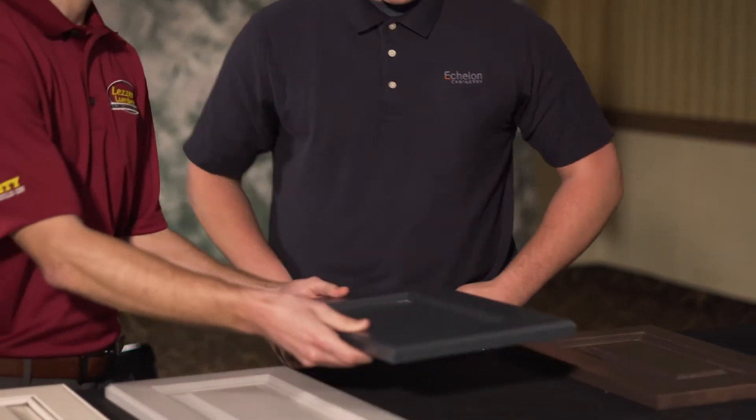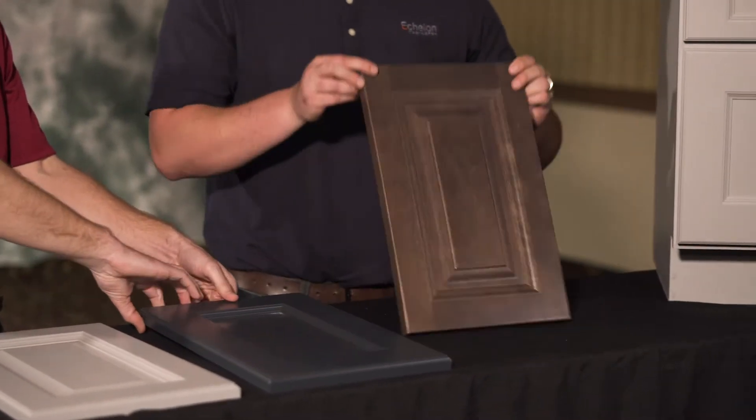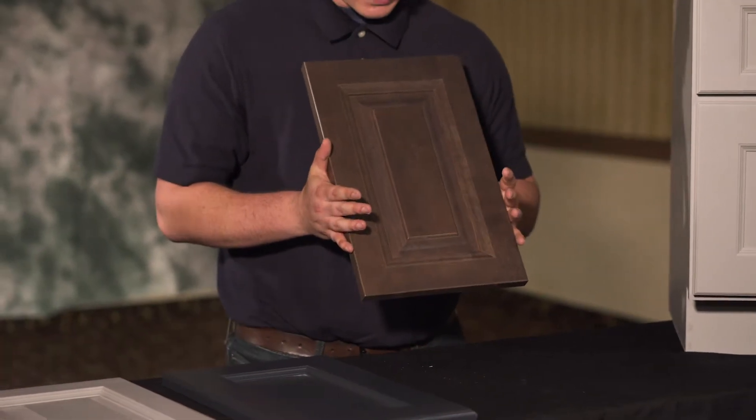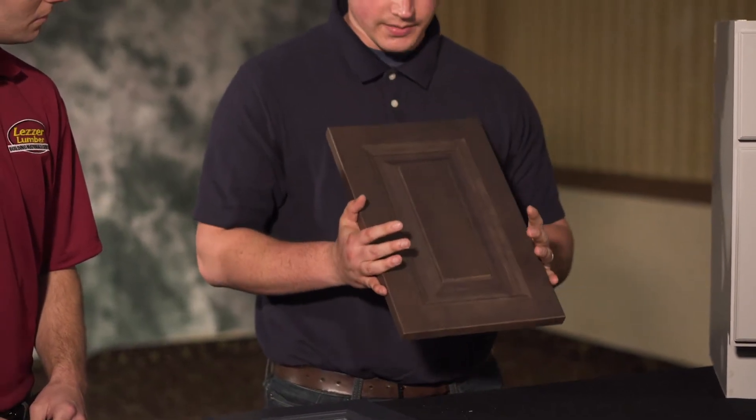It's a beautiful blue color that we have. The last color is Storm — it's a light, grayish-brown stain. This door style is on cherry, which is one of the wood species that we offer.